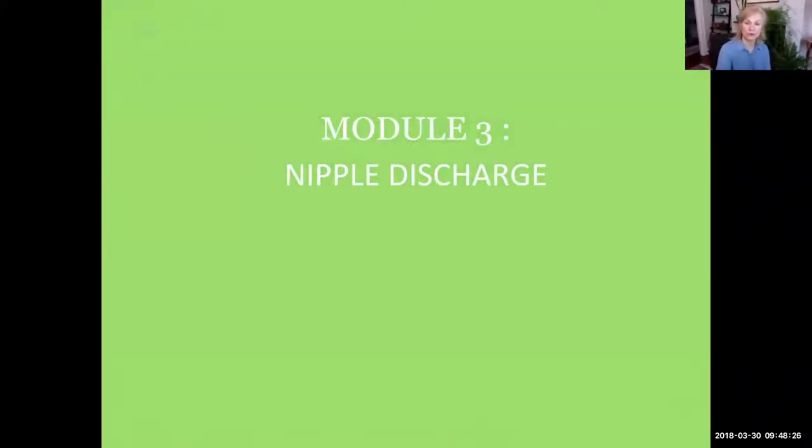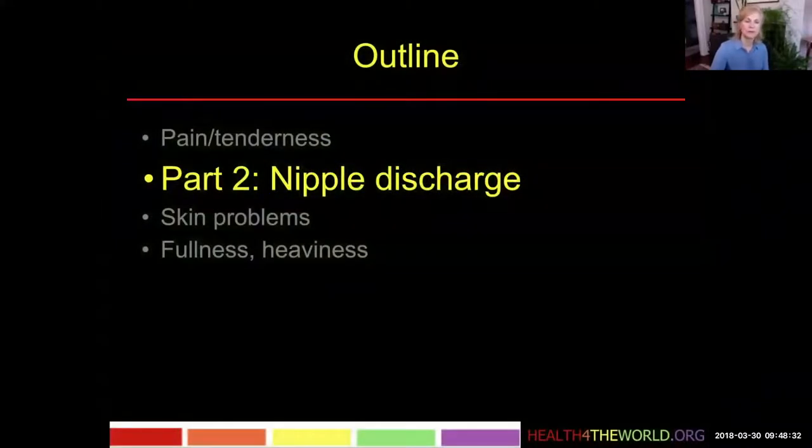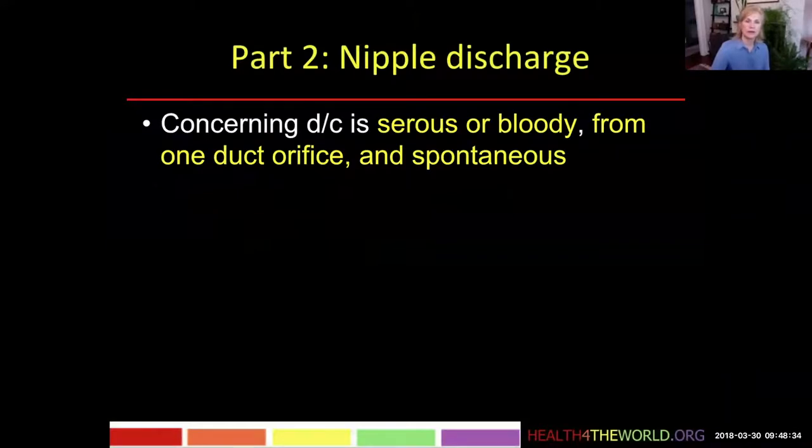Now we're going to go on to Module 3, and Module 3 is all about nipple discharge. When we talk about nipple discharge, first we want to describe what we mean by nipple discharge and what is a concerning discharge.